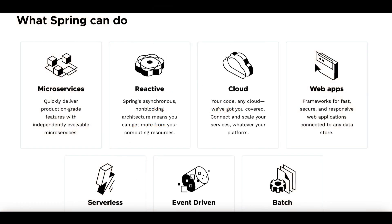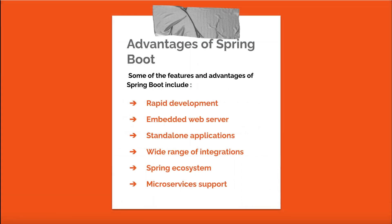Spring Boot is a widely used framework for building Java-based web applications and microservices. Developed by Pivotal Software, it simplifies the process of creating and configuring Spring applications by providing a streamlined development environment and automating common tasks. Features and advantages include: rapid development — Spring Boot's opinionated defaults and automated configuration reduce boilerplate code, resulting in faster development; an embedded web server, making it easy to deploy and run applications without the need for an external web server; and standalone applications — Spring Boot enables developers to create standalone, executable Java applications.